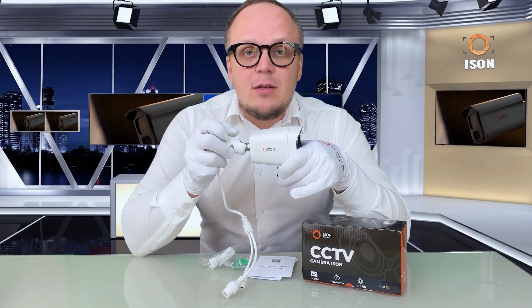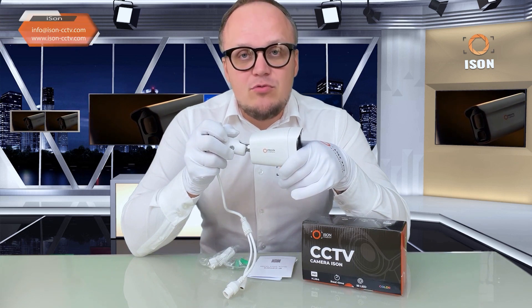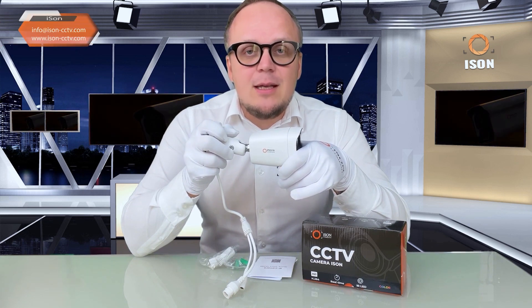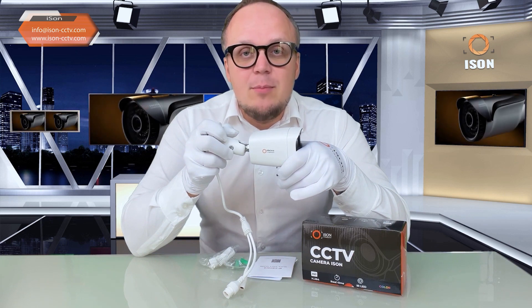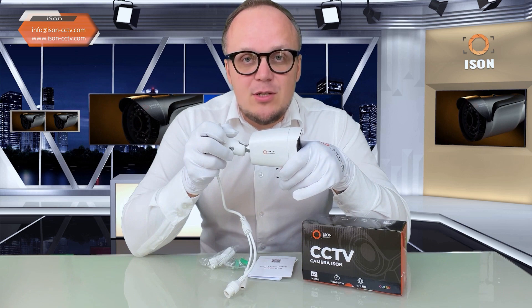Hello dear clients and subscribers. With you is Aizen, the number one brand manufacturer in the world of professional video surveillance. In this video we will review the update of the most popular IP surveillance camera in the IP segment — model Aizen IP50SR.